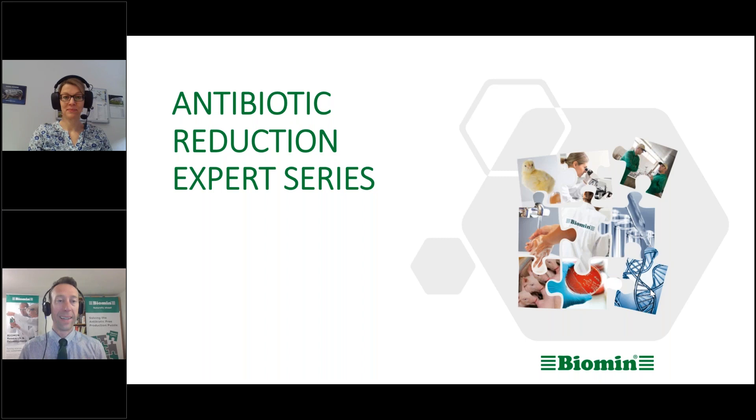Is it possible? And to answer that question, I'm joined by our featured expert speaker, Dr. Nicole Kemper, director of the Institute for Animal Hygiene, Animal Welfare, and Farm Animal Behavior at the Veterinary University of Hanover. Dr. Kemper, good morning. Thanks for joining us.